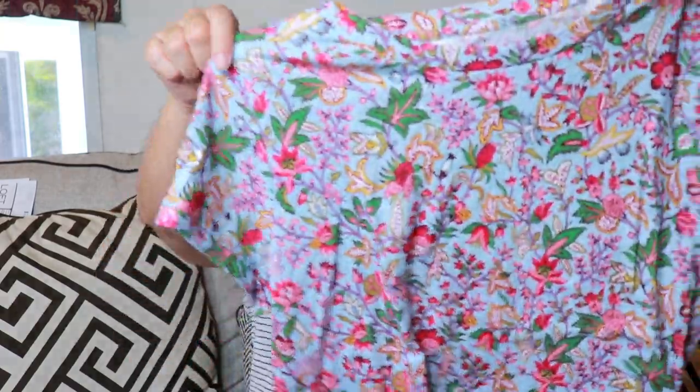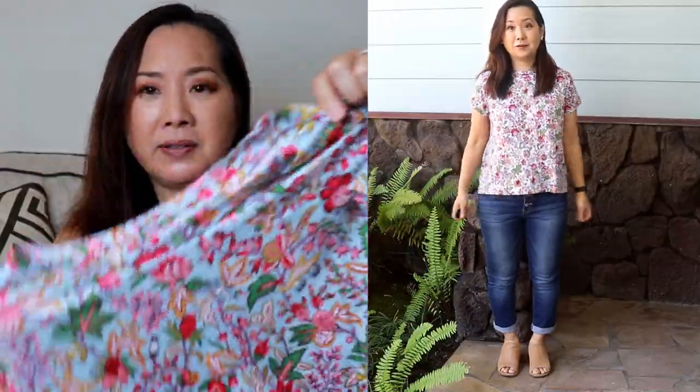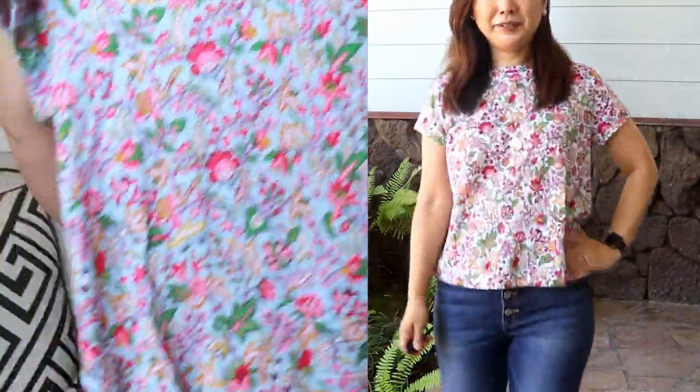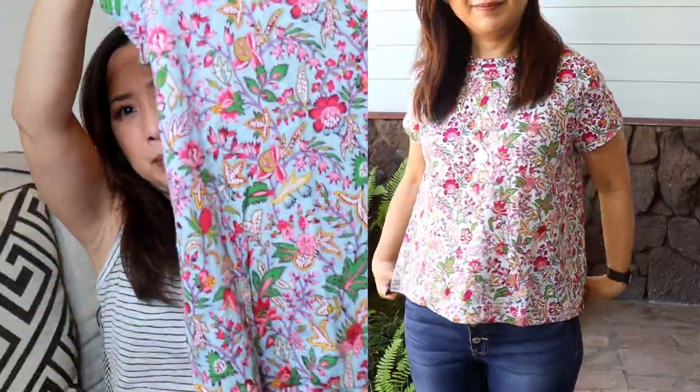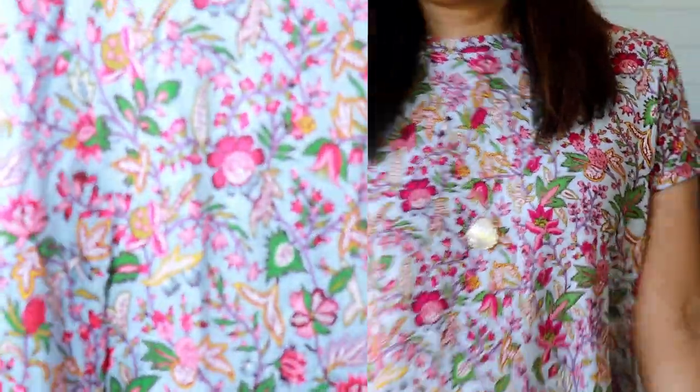Next I got three more t-shirts. The first is the Jungle New Crew Tee, size medium, $8, regular price $29.50. I sized up to a medium so it would be a little roomier. It's a little on the shorter, boxy side but it's not cropped. I think this is a really cute print.